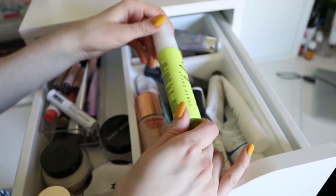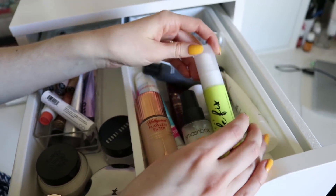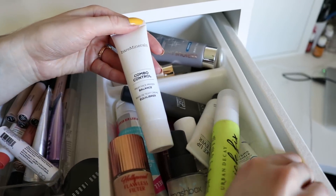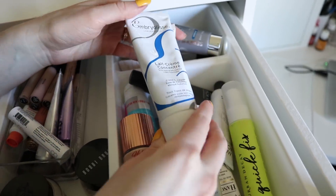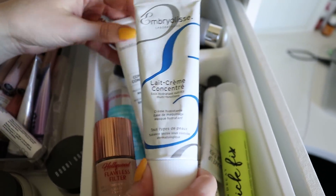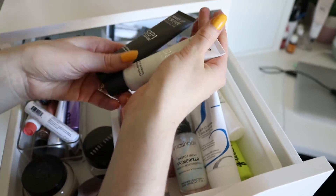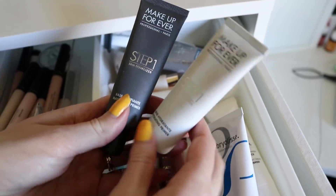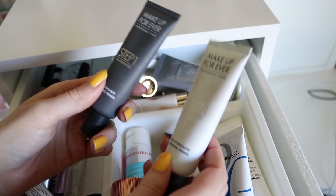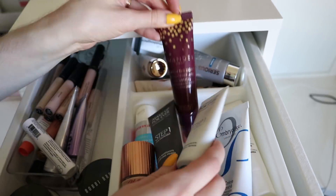This is the Urban Decay Quick Fix HydroCharge Complexion Prep Spray — so it's a prepping spray, like it says. I have a primer from Bare Minerals — this is one of my favorite primers — the Embroiled Late Cream Concentrate. So great for dry skin, so great for makeup application. I just feel like every time I use this, my makeup looks really nice. Some other great primers are from Makeup Forever — I have two: a mattifying one and a hydrating one. I personally use the hydrating one more and personally like more hydrating primers — it's just personal preference.